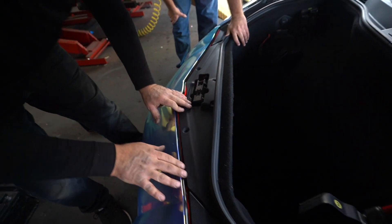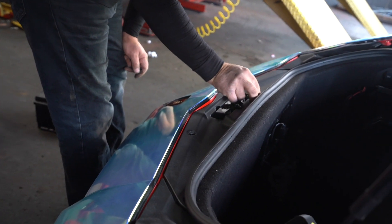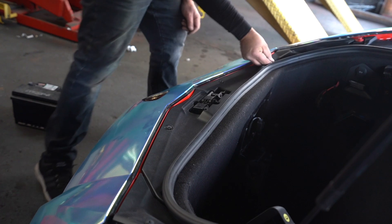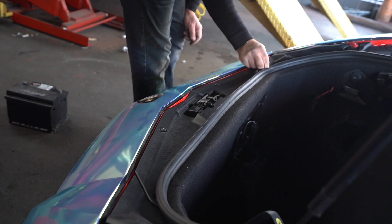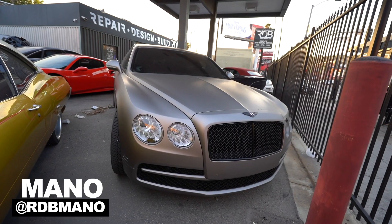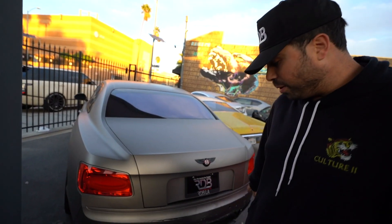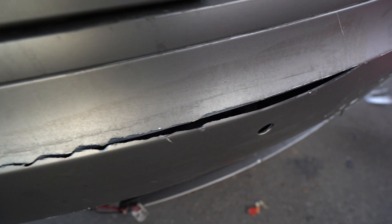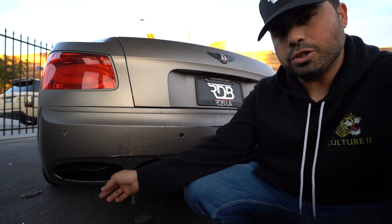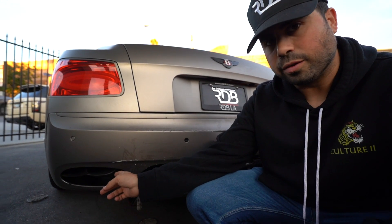It was involved in an accident in the rear. The rear bumper is gone. The rear spoiler is gone. We got to remove it and see what's under there. From the impact, the exhaust was pushed in, so we're going to buy this from the dealer as well.